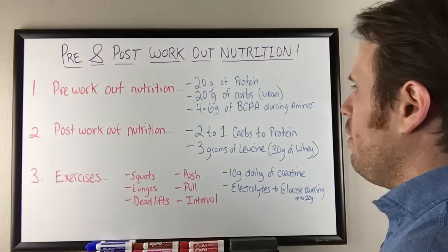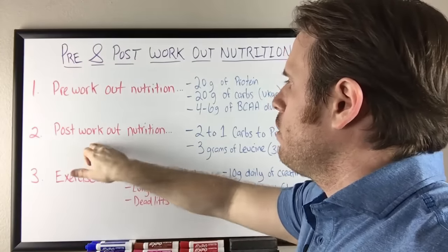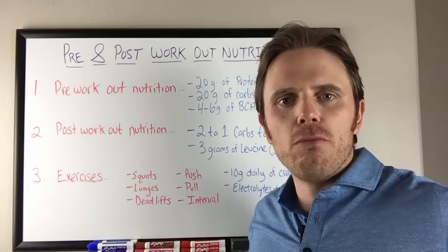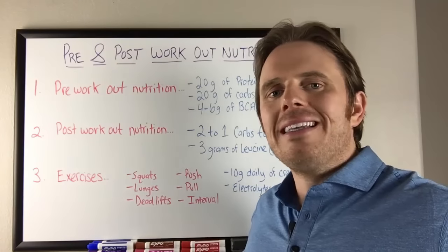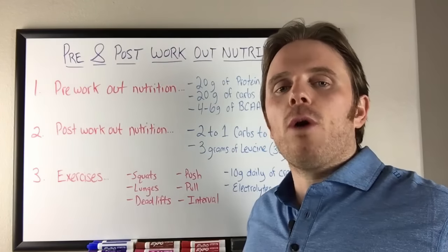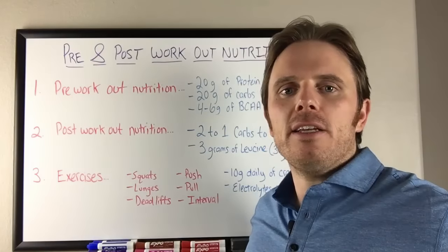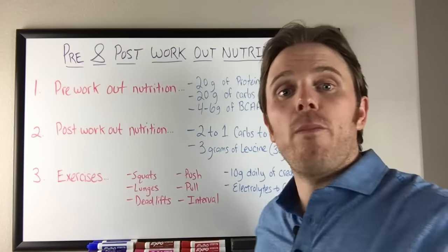Now let's go into the exercises. We're going to be doing compound functional movements: squatting and bending movements like deadlifts, as well as lunging — single-leg movements — and double-leg squatting. So we have a range of lower body movements including single-leg bending, single-leg squatting, double-leg squatting, and lunges.